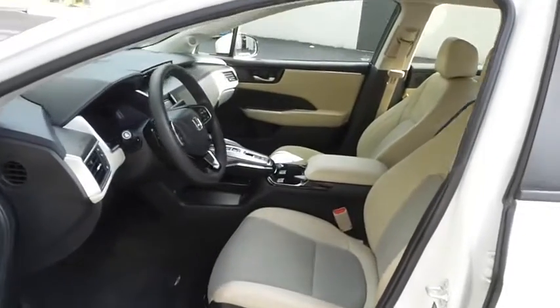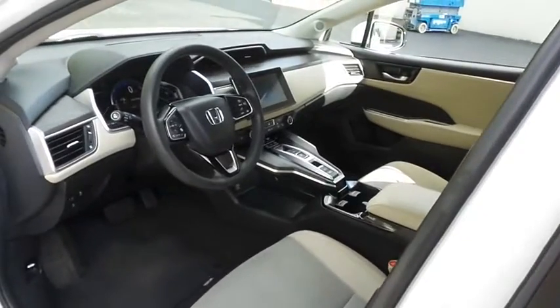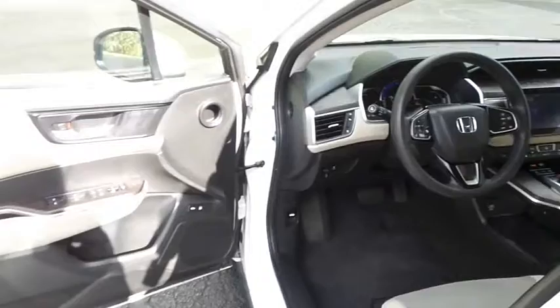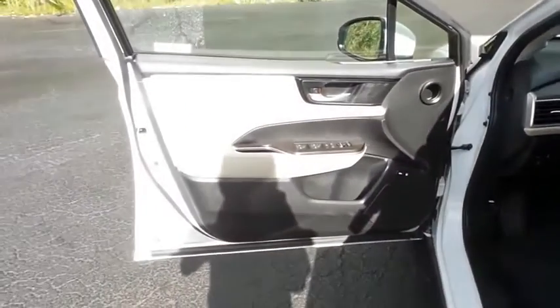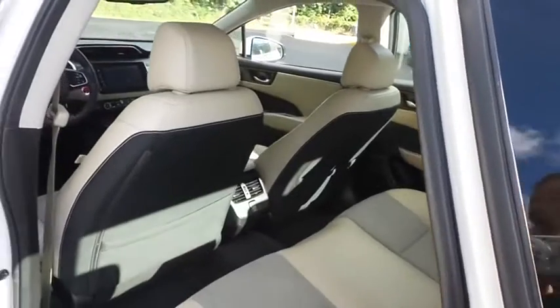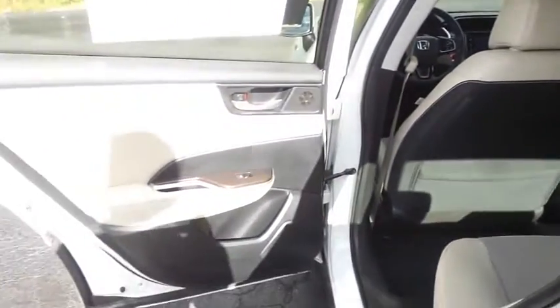The beige cloth and leatherette seats are in excellent condition. With only 28,000 miles, this Clarity's interior is like new. This hybrid comfortably seats five with plenty of rear passenger space.